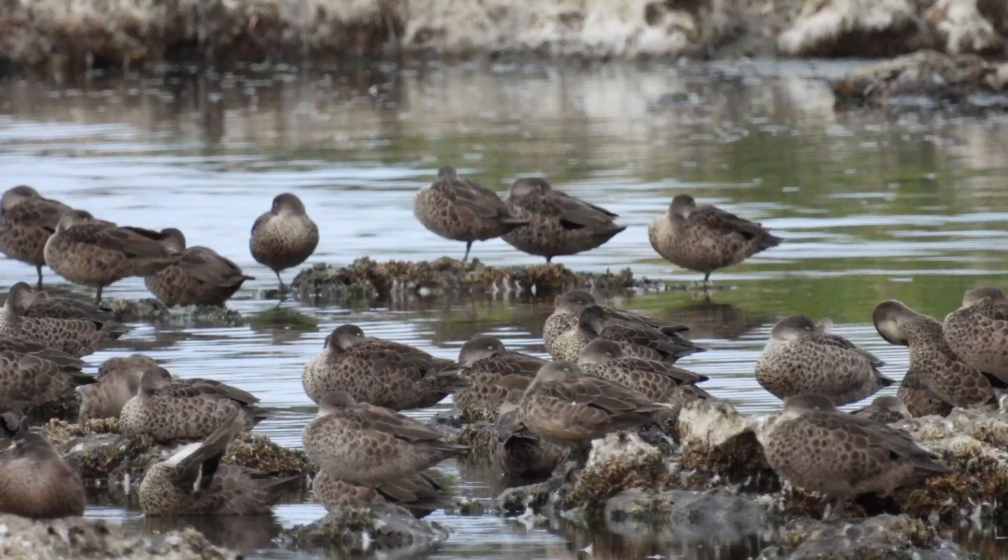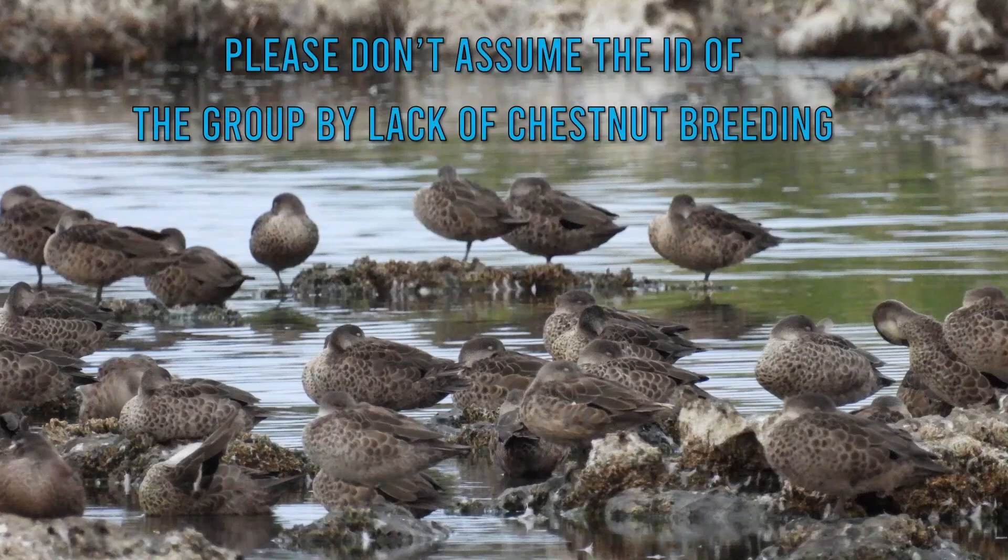If you see a group of dull coloured teals and you can't see a shiny head of a chestnut male within that group, can you assume they are all grey teal? Unfortunately not. That distinctive green head of the chestnut only lasts during the breeding season. Outside the breeding season, males will be in dull plumage just like the females. The breeding season for the chestnut teal is generally June to November, but significant weather events and climate change can throw this off — so we can't say things like, 'I can't see any green heads and it's August, therefore these all must be grey.'